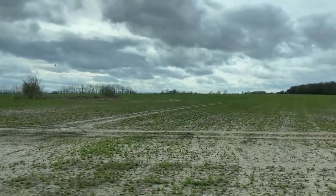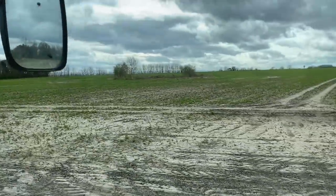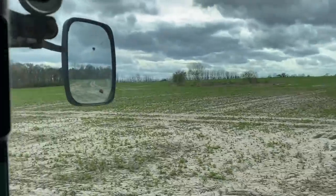That's the oilseed rape that the pigeons were eating - it's slowly getting away from them now. Headlands are a bit parched because of the wet weather. I'm pleased with that now that they've left it alone.